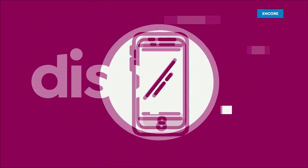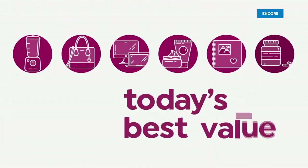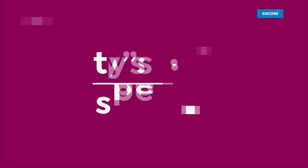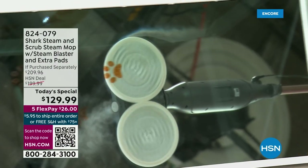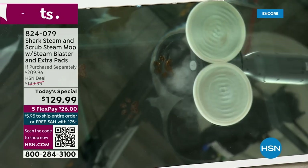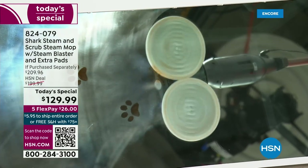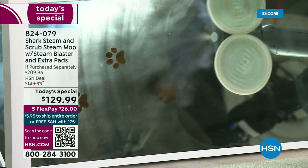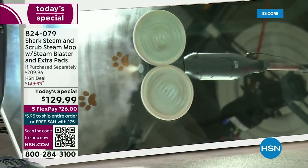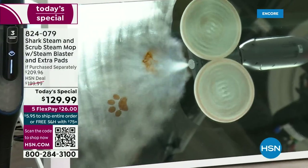It's the best value of the day. You're looking at the brand new Shark Steam and Scrub Mop for all sealed hard floors — any surface. This is going to remove those deep, stubborn stains. You can also use it for those light, quick cleanups, like you see right there.